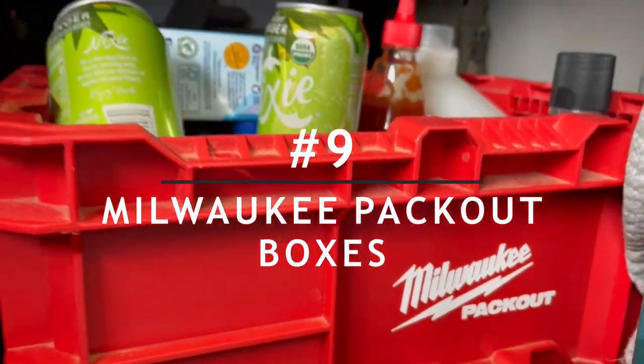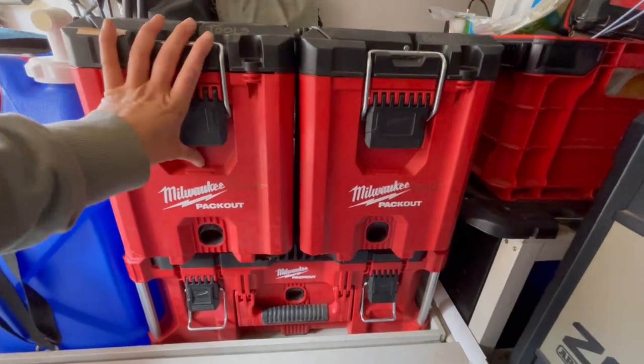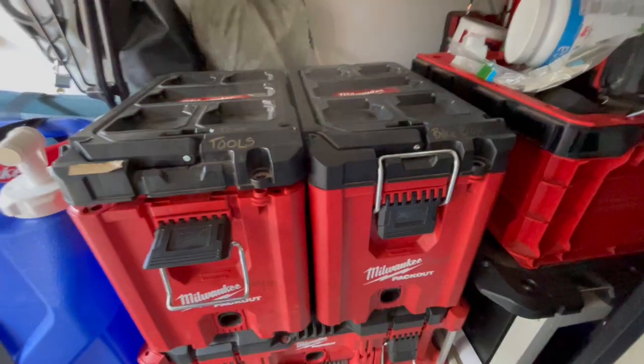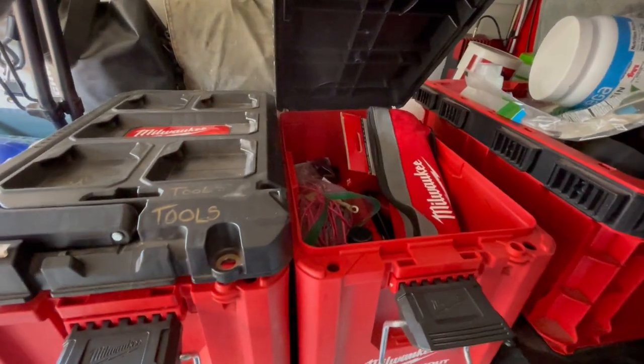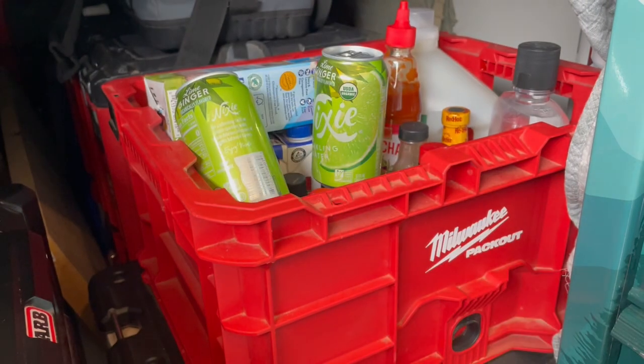Number nine on the list is pack-out boxes. These have been wonderful due to their ability to interlock and create an organized space. They allow us to store tools, extra bike parts, dry food, and other miscellaneous objects — so we can be secret hoarders, but inside a box.